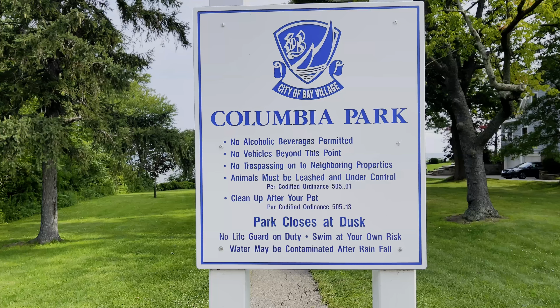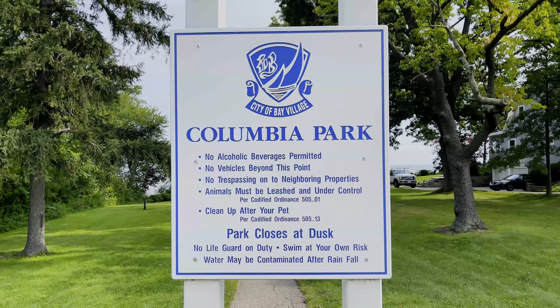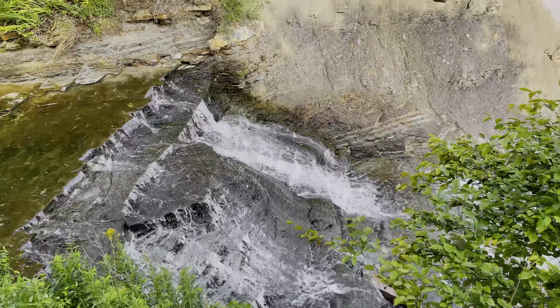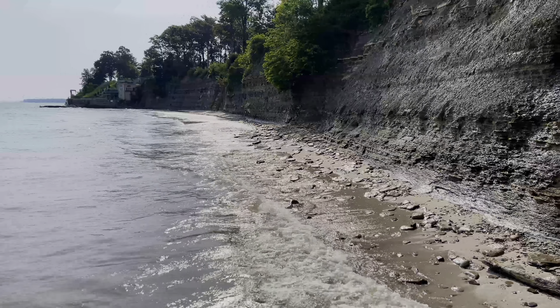Let's start with the very first video, and that is Columbia Park. The great thing about Columbia Park is the cliff views. As you can see, it's absolutely beautiful.